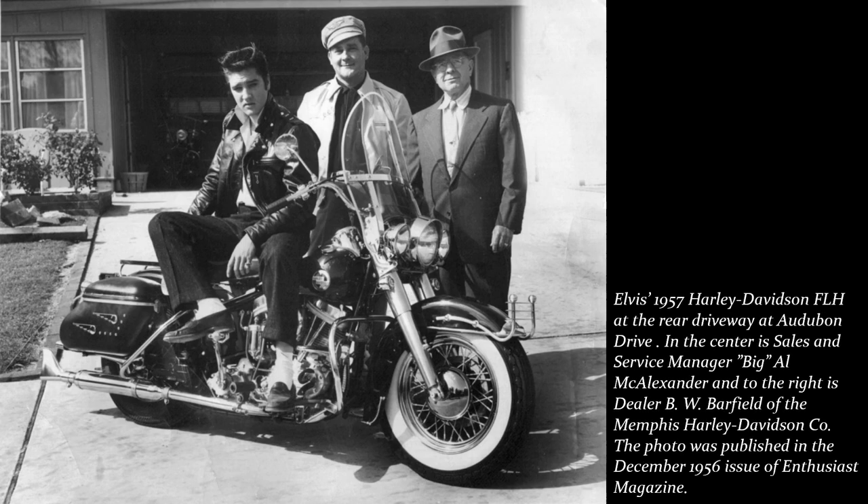The package also included a luggage rack and chrome cheese grater bumpers fore and aft. It even had the optional foot-shifted transmission instead of the old hand-shifted gearbox. This was the first in a long line of Elvis-owned FLH bikes. The King preferred the big FLH over the smaller Sportster.